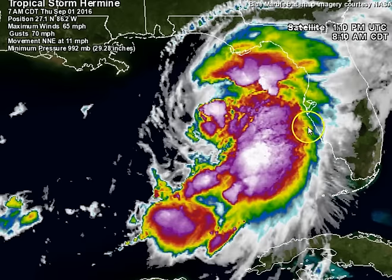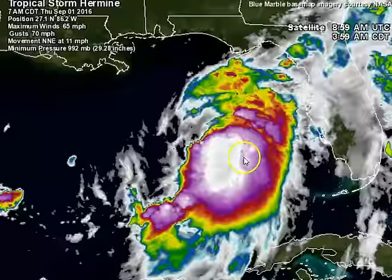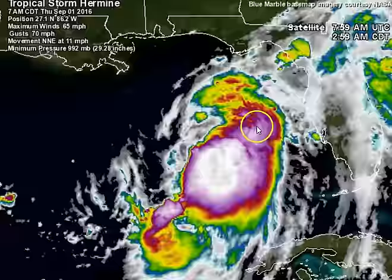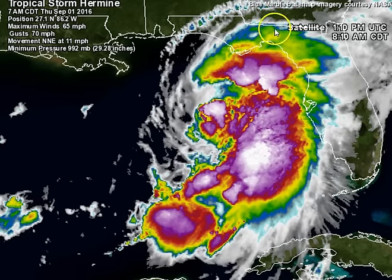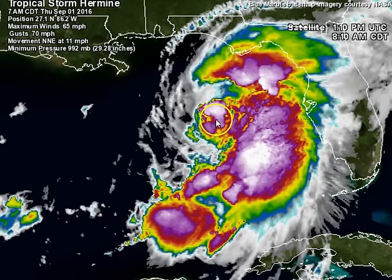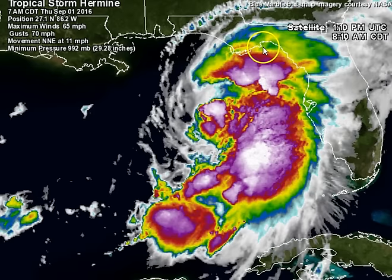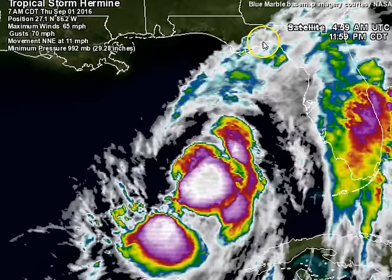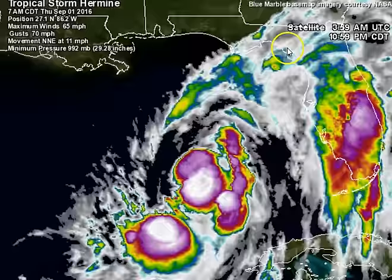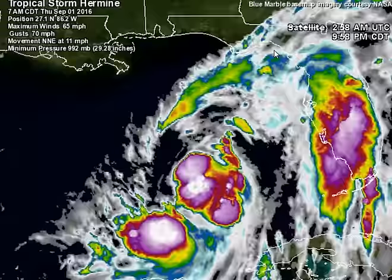Taking a look at this satellite imagery right now, most of the convection — the strongest convection — is still on the eastern and southeastern side of the system. It's starting to show signs that it wants to wrap around the top here, but we're starting to run out of real estate and time because the center of circulation is back here, moving off to the northeast. It's going to head in the general direction of the eastern panhandle of Florida, maybe into the western Big Bend area. Somewhere in this vicinity, we'll have a landfalling Tropical Storm or Category 1 hurricane.